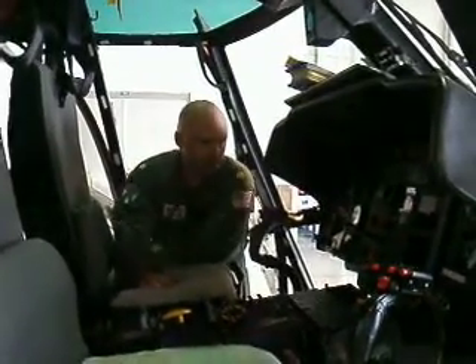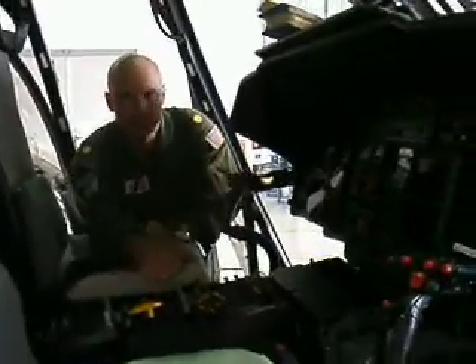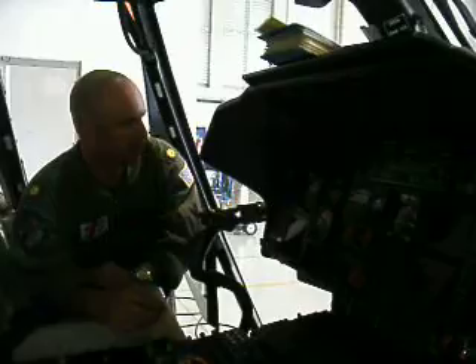This is the cockpit of the MH-65 Charlie helicopter. This is the co-pilot station. The pilot station is on the right. Typically the pilot in command will sit in the right seat for any major search and rescue or law enforcement evolution.